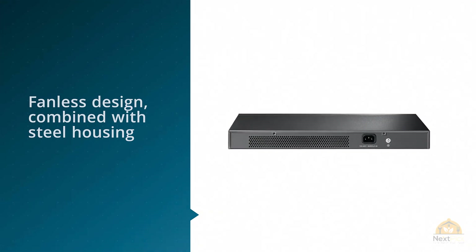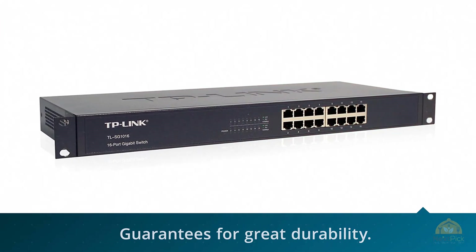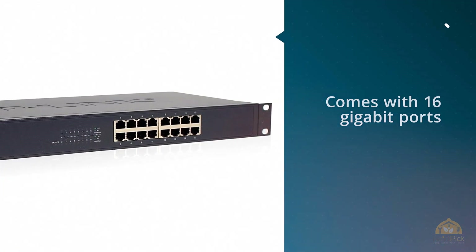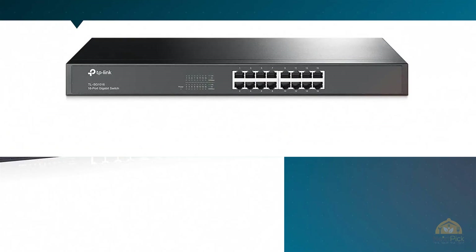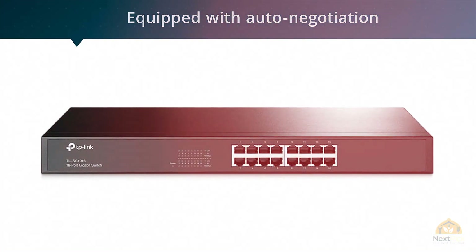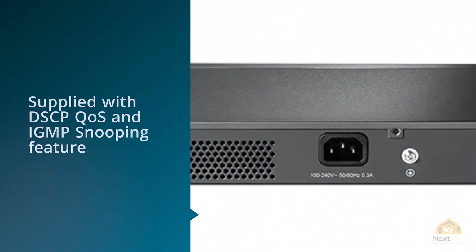The switch is unmanaged, comes with 16 gigabit ports, and is equipped with auto-negotiation, which optimizes switch performance according to link speed on the port, and auto MDI/MDI-X, which eliminates the need for crossover cables. The TP-Link TL-SG116 complies with IEEE 802.3ab standards and is supplied with DSCP QoS.